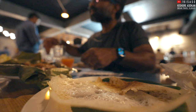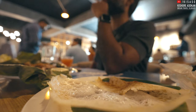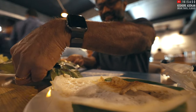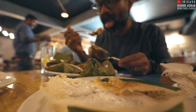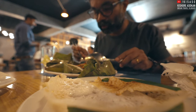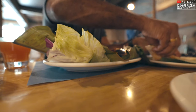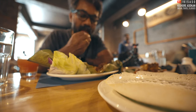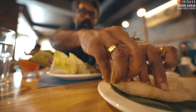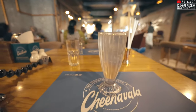Good, very good. Really fresh. Thank you — that's fresh tender coconut water.